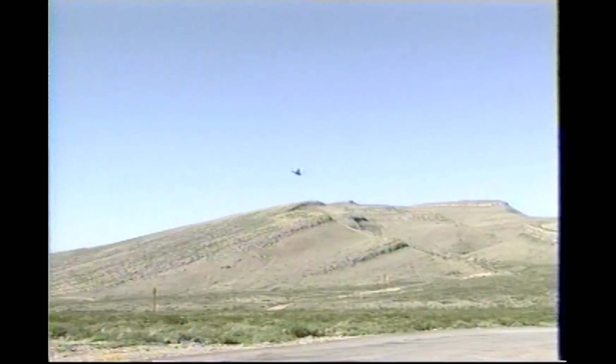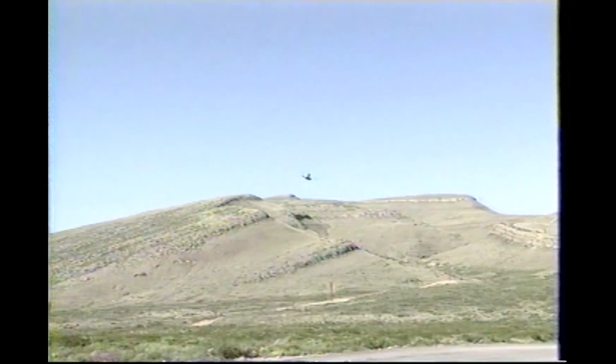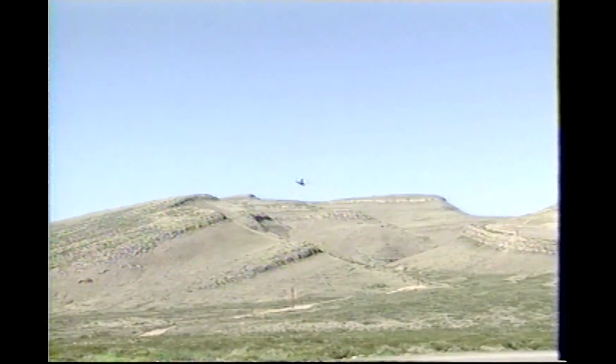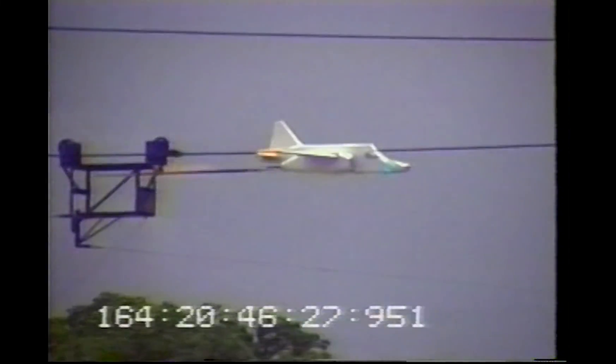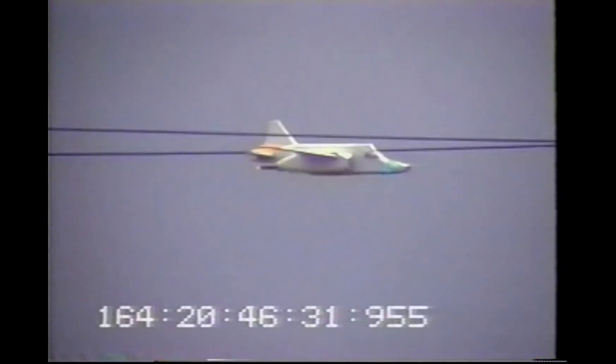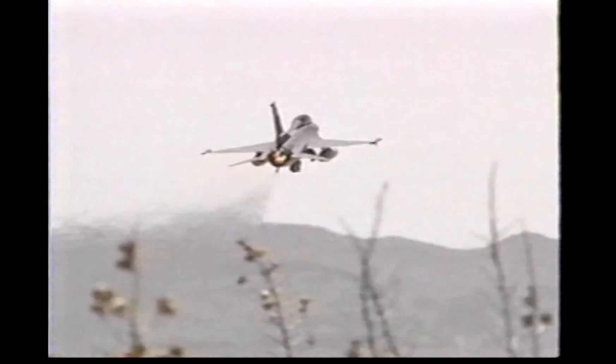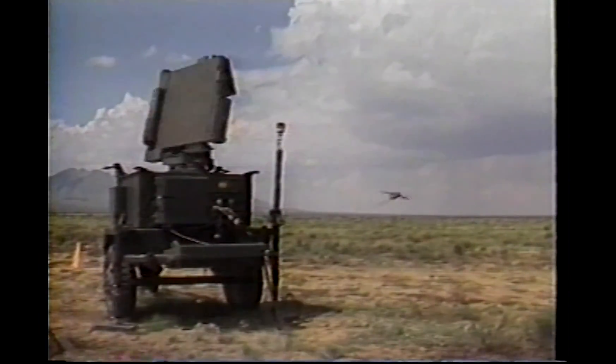Speed can easily be controlled by using gravity or rockets to accelerate the vehicles. The present capability is a payload of 10,000 pounds at speeds up to 250 knots. A future goal is to accelerate 20,000-pound test objects to speeds of 250 knots. The vehicles can be inexpensive aircraft mock-ups or stripped fuselages, which can be repaired after impacts and reused.